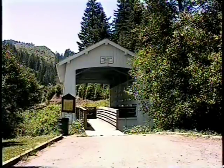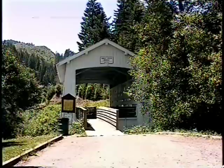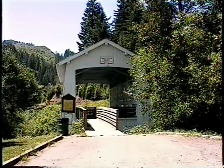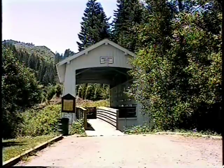Located near Remote, the Sandy Creek Covered Bridge is considered short in comparison to most of Oregon's covered bridges. At 60 feet in length, this bridge features two crossed Howe truss members on each cord, which is rare among the shorter covered spans.